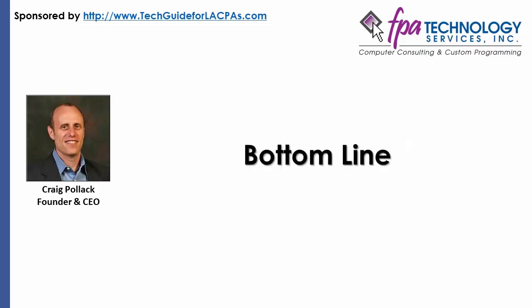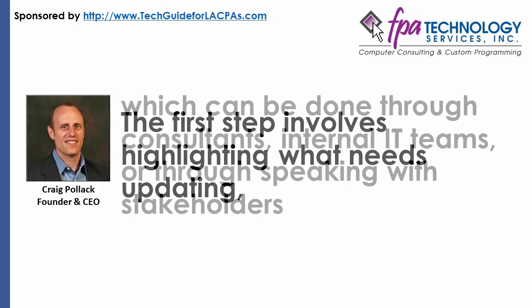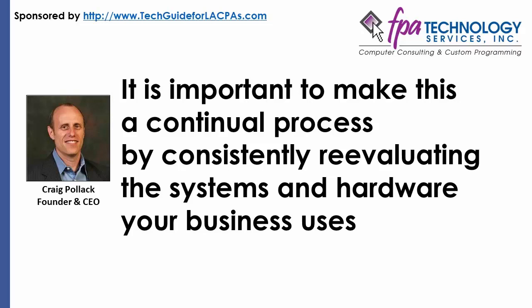Bottom line: there are several options to battling older technology for Los Angeles CPA firms. The first step involves highlighting what needs updating, which can be done through consultants, internal IT teams, or through speaking with stakeholders. It is important to make this a continual process by consistently reevaluating the systems and hardware your business uses. Keeping technology updated is one of the most controllable aspects of any business and should never be an afterthought.